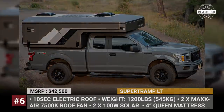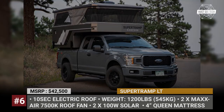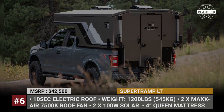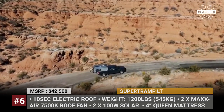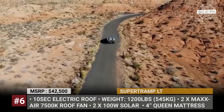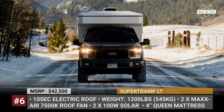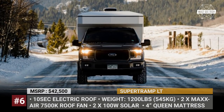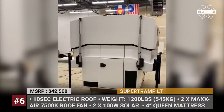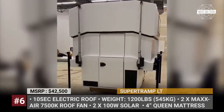Supertramp LT. The first model by Colorado-based Supertramp Campers is designed to fit any full-size truck without interfering with its aerodynamics on the road. The slide-in model has a fiberglass composite body, weighs 1,200 pounds and comes equipped with an electrically lifting roof. The latter can be activated with the push of a button, creating enough room to stand inside. Even in the alcove above the cab you get 35 inches of headroom and can easily sit to read or work on your laptop.